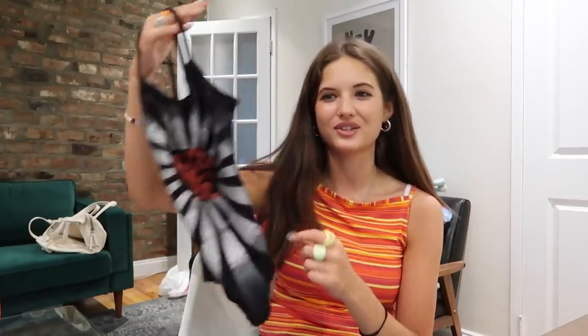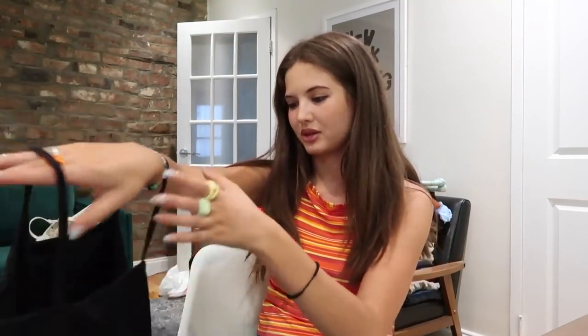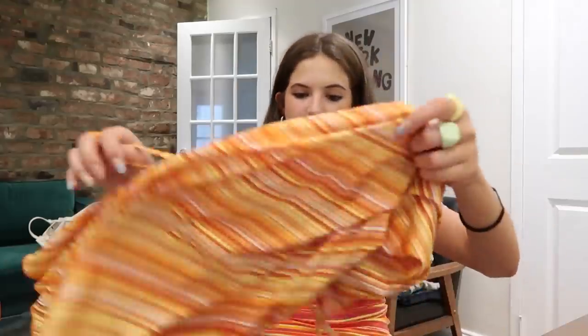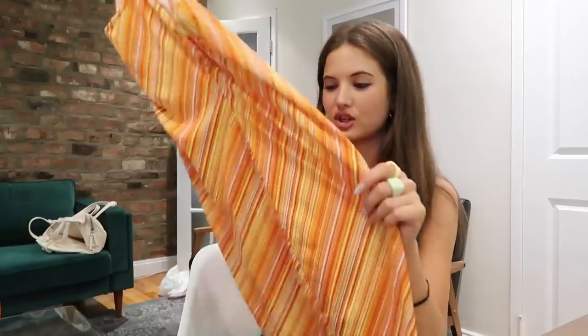I was literally just wearing this tank top today and didn't realize I ordered a second one. This is the tank version — I have the thicker-strap, higher-neck version. That's so funny. I definitely have to sell one on Depop because I can't keep both. Super cute tank.